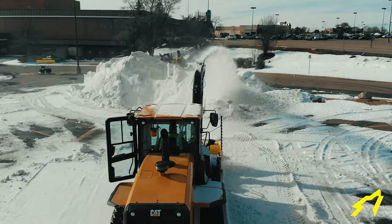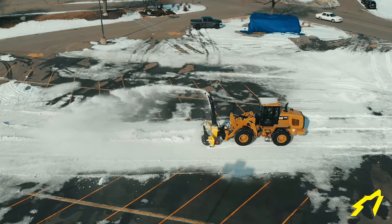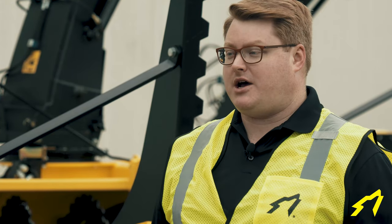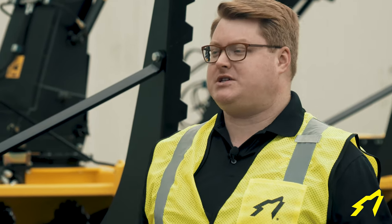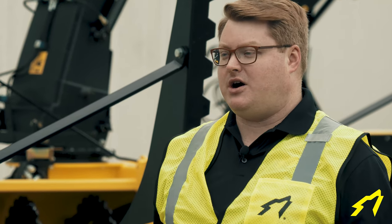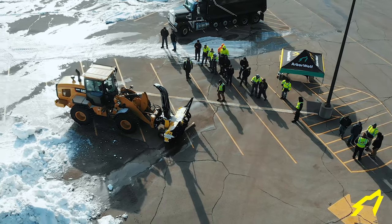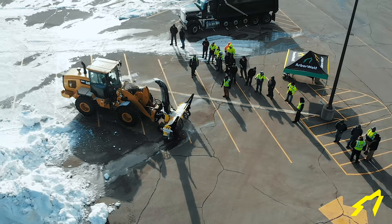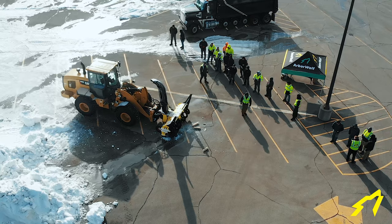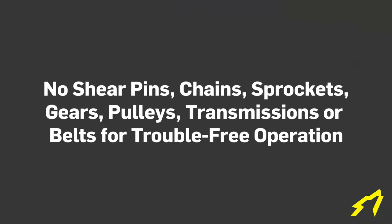It self-feeds into a frozen pile with ease, eliminating the need to ram into piles as is common with a box-type blower, because you have to get the fixed side plates to penetrate into a pile so that the snow can reach the auger. The unit is fully protected by a hydraulic relief system, plus two auto-reset clutches on the augers to protect the blower if any foreign objects are ingested. The unit has no shear pins, no chains, no sprockets, gears, pulleys, transmissions, or belts.